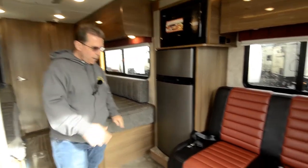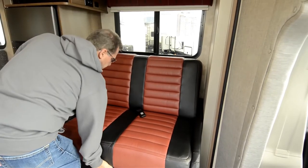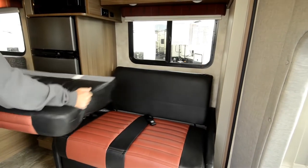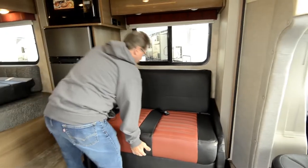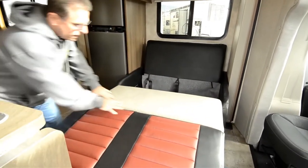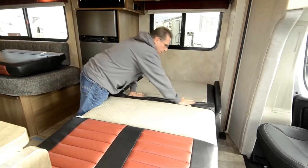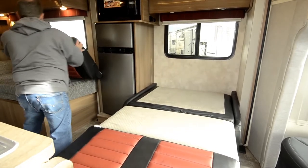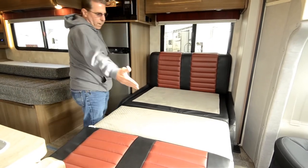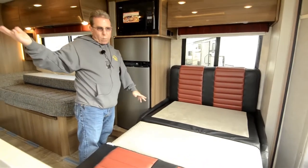This floor plan has a sofa here that makes up into a bed, with seat belts — it can seat two people there. The cushion comes off the back, and the leg opens on its own as it comes out. Set it down, then this back cushion folds down, and the back one goes back in there. When making this up into a bed, it works really nicely — a very nice, comfortable place. You can swing the TV around and watch from there too.